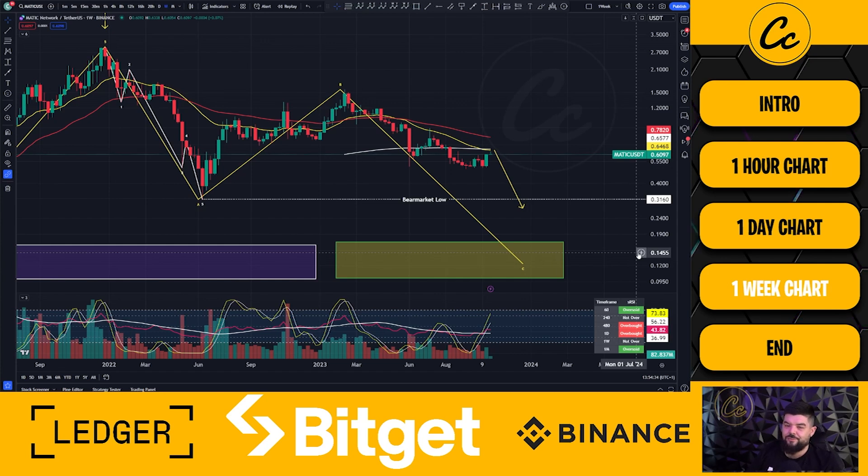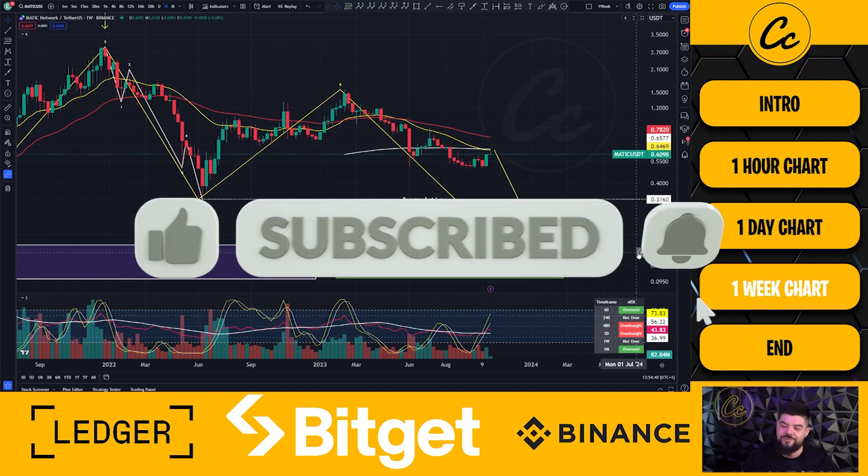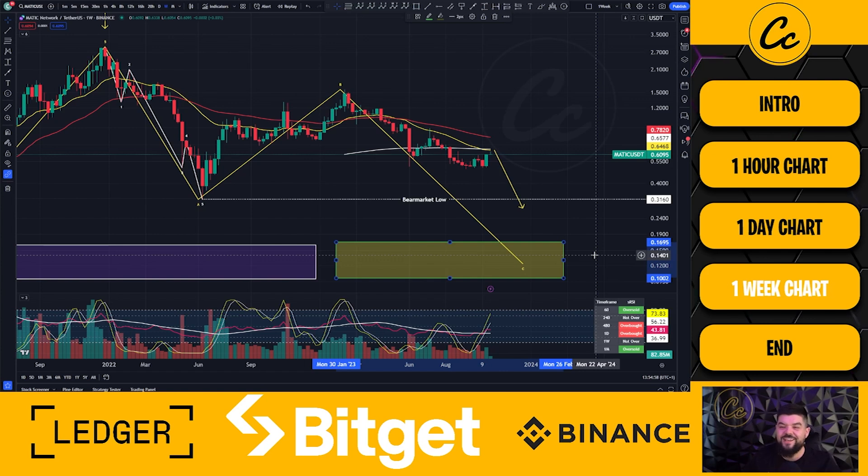I'd love to know your thoughts and opinions. I hope you've enjoyed today's video — leave us a like, subscribe, tap on the bell, and leave a comment letting us know what you think. Are your targets as low as the potential 16.95 cent to as low as 10 cent, or are you just targeting 31.6 cent? I'll leave that there — I hope you've enjoyed today's video and have a fantastic day. I'll catch you in the next one.